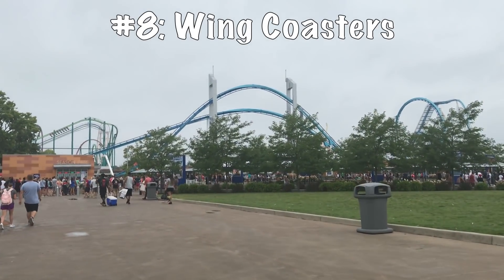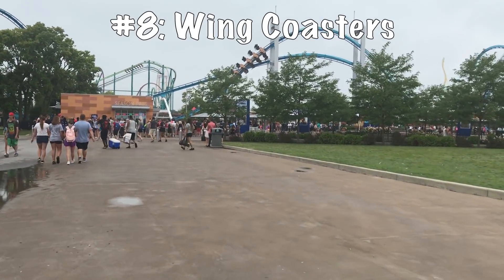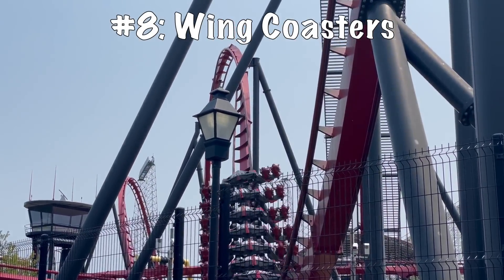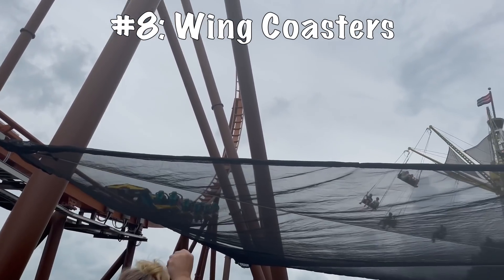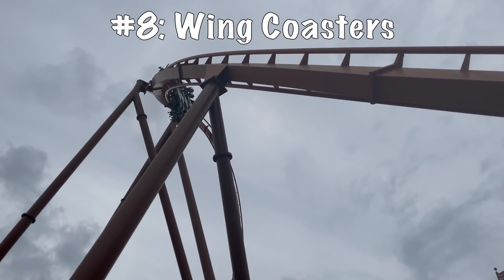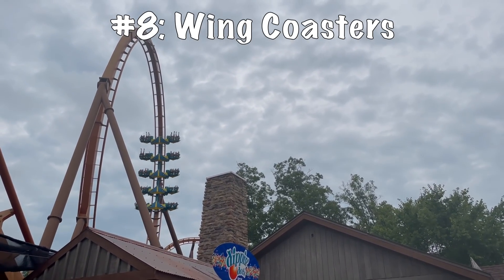Coming in at the number eight spot, we have the B&M wing coaster. I have gotten to ride all four B&M wings in the United States, and all of them have their different qualities. They are wing coasters where you sit on the side, go through some nice long drawn-out elements, and maybe go through some near-miss elements. I really like the gimmick of this ride, but it just doesn't feel as forceful as some of the other models.